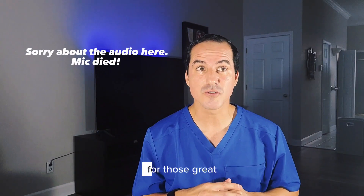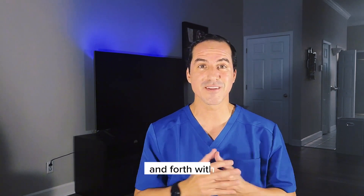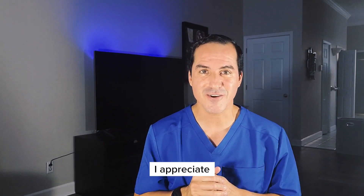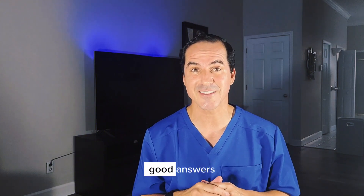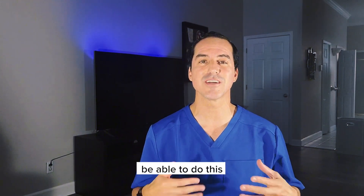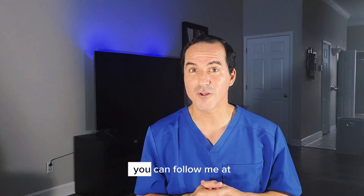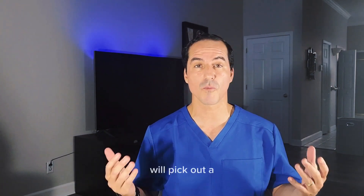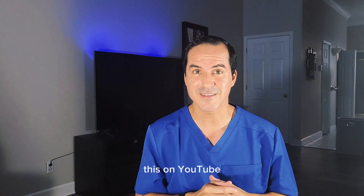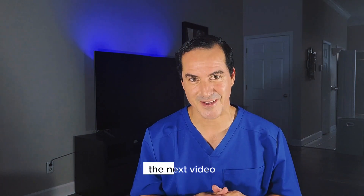Thank you so much for those great questions you submitted. I'm going to continue to do this back and forth with Dr. Tala — I appreciate her coming on to the channel. We'll ask you to submit questions through YouTube or Instagram — you can follow me at TheNikkiDoc. We'll pick out a few and answer them on YouTube. Thank you so much for your time. Dr. Ford signing out — we'll see you in the next video.